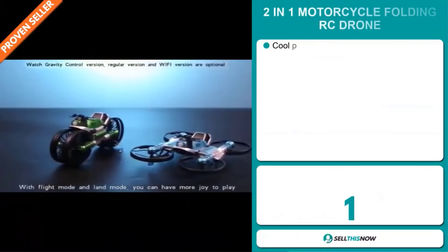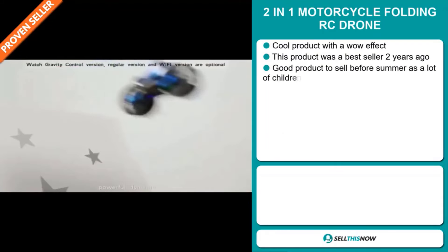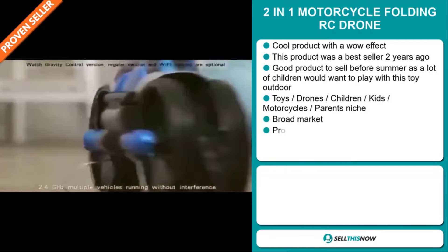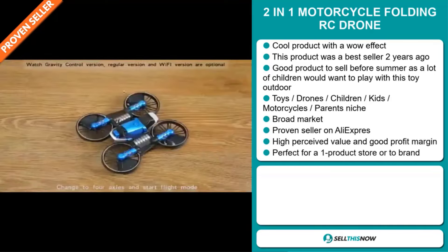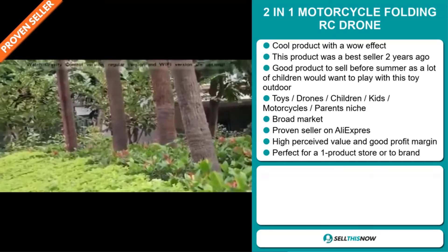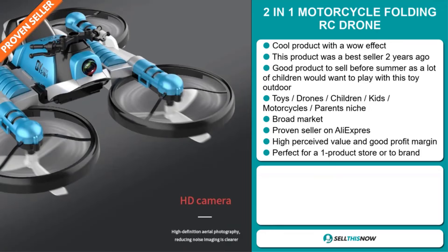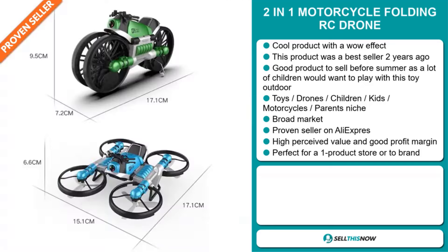Our next product is the 2-in-1 Motorcycle Folding RC Drone — a cool product with a wow effect. This product was a bestseller two years ago and it's a great product to sell before the summer season, as many children will want to play with this toy outdoors. It falls under the toys, drones, children, kids, motorcycles and parents niche markets. We think it has a broad market base, it's a proven seller on AliExpress with many orders, and it's perfect for a one-product store or to build a brand around.